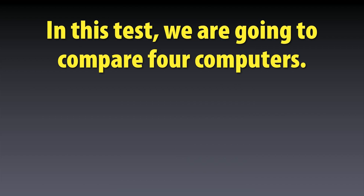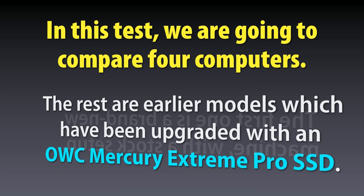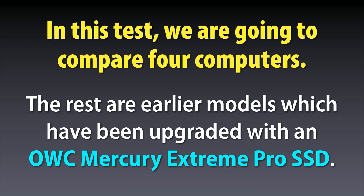In the test you're about to see, we're going to test four computers. The first is a top-of-the-line MacBook Pro stock from Apple. The remaining three are previous models that have been upgraded with an OWC Mercury Extreme Pro SSD. Here's the details on the machines.